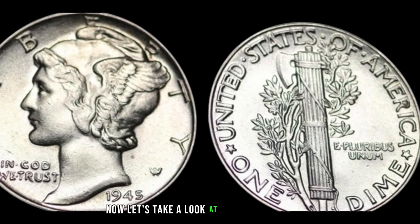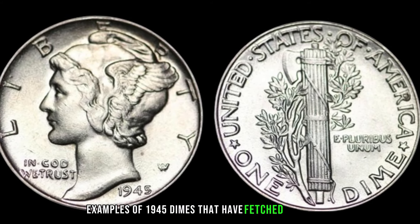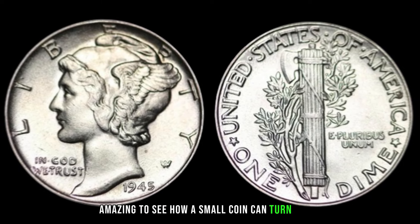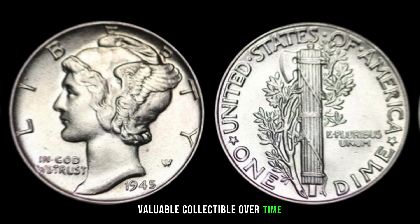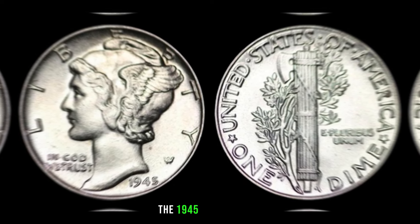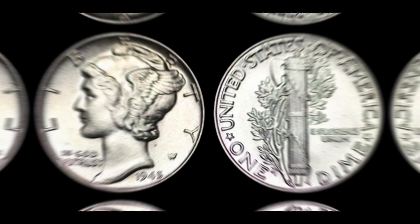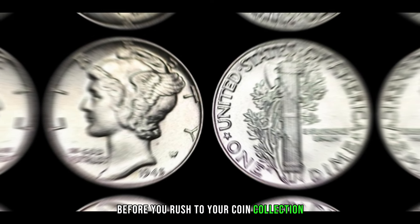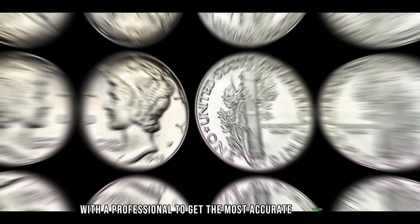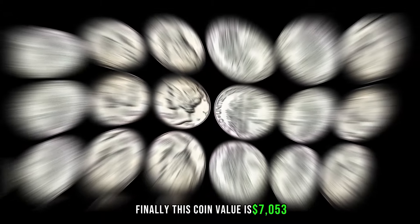Some extraordinary examples of 1945 dimes have fetched impressive sums at auctions — it's truly amazing to see how a small coin can turn into a valuable collectible over time. The 1945 one-dime coin is a tiny piece of history that could be worth big money. Be sure to do your research and possibly consult with a professional to get the most accurate valuation. Finally, this coin value is $7,053.